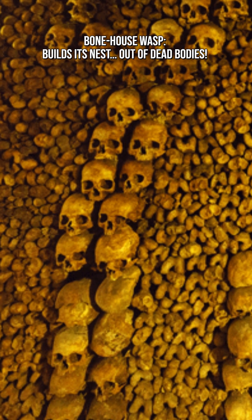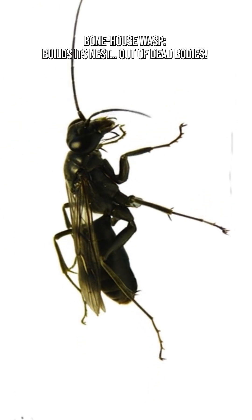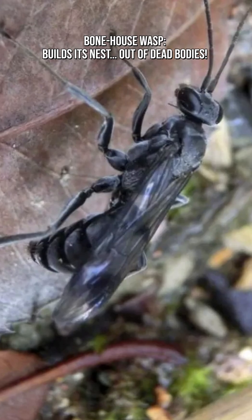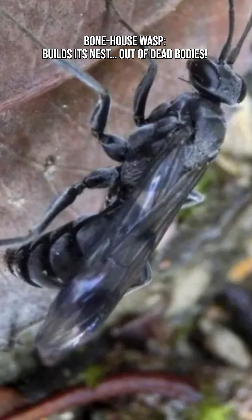This method — using the bodies of a totally different insect species as a nest defense material — is unique in the animal kingdom. No other wasp or insect is known to use corpses as chemical camouflage or deterrence.